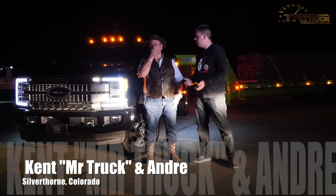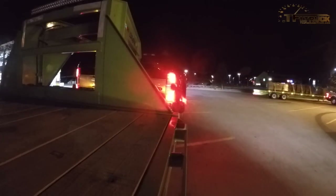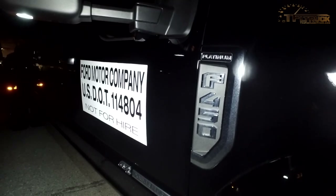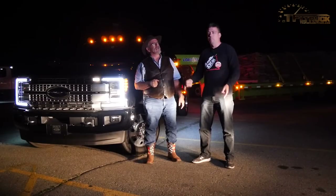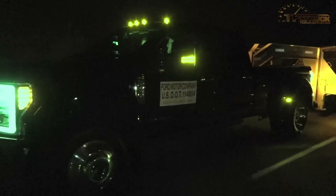Kent, what are we doing here at midnight at the bottom of our Ike Gauntlet? We have a 2017 Super Duty F-450 Platinum, but we're towing 30,000 pounds. And this is the Super Ike Gauntlet — it's more than that. It's the ultimate midnight Super Ike Gauntlet.